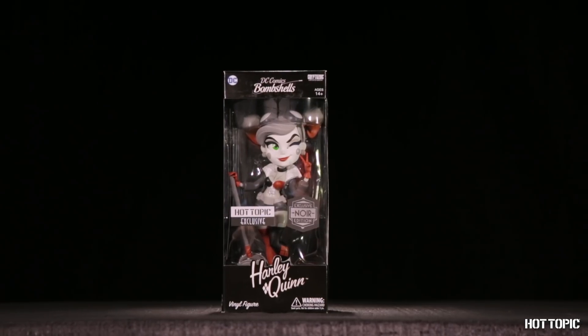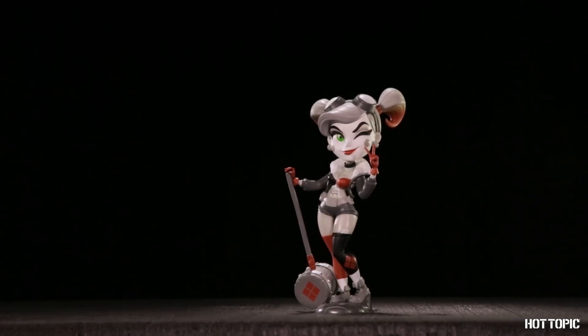From Cryptozoic, we have Noir Harley Quinn. She will be in all stores and online early this month.